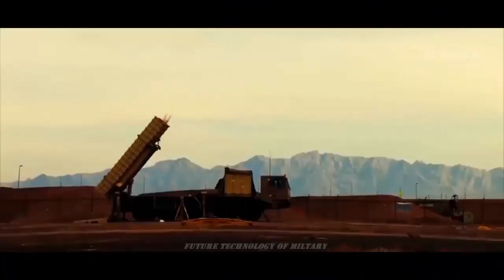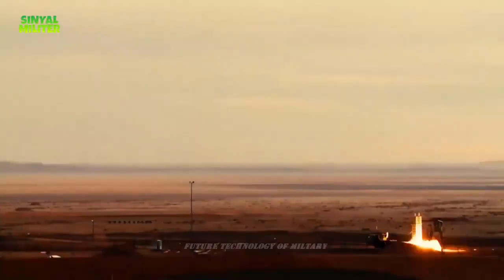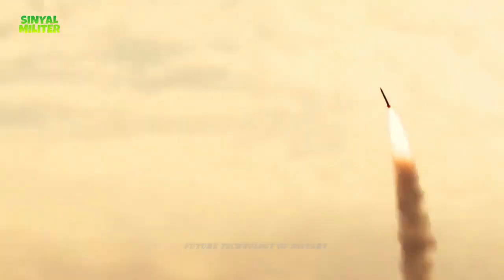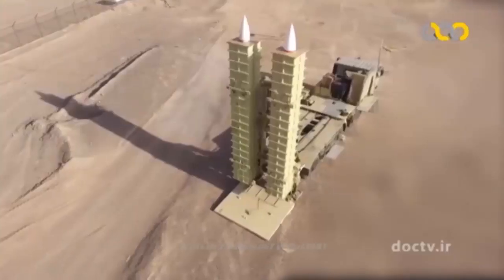Iran unveiled the BAVA-373 missile system — the AD-200 is supposed to be the export version of the BAVA-373 — on October 22, 2020. BulgarianMilitary.com learned then that during the Medafian Aceman Belayat 99 exercise, the Iranian army presented and tested its latest development in the field of anti-aircraft missile systems, the BAVA-373.